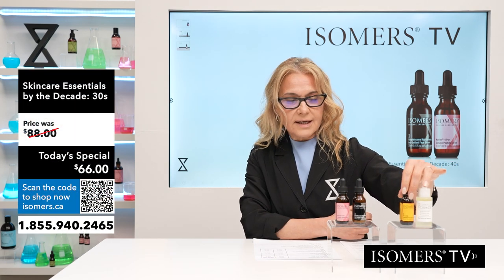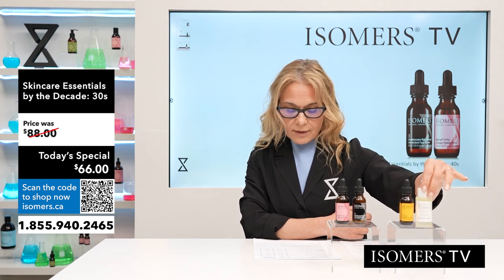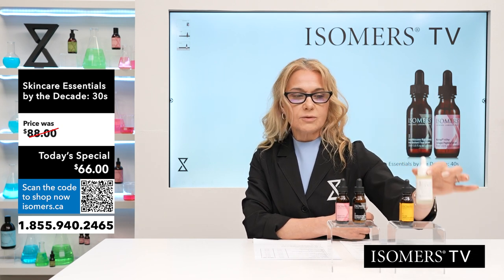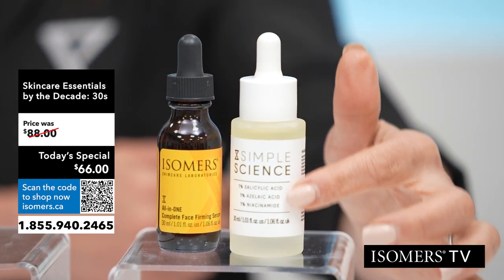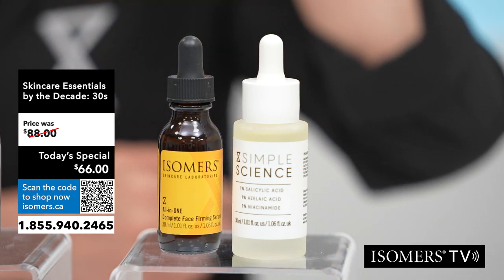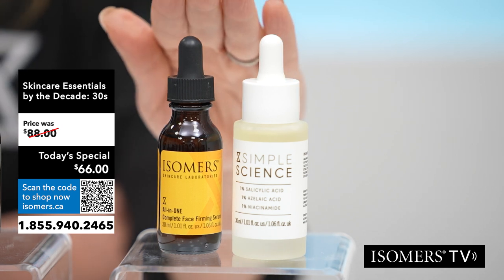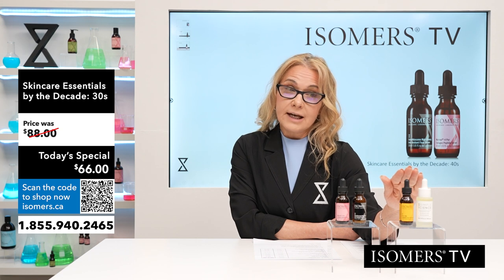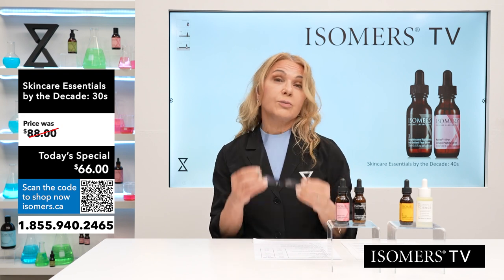The 30s kit includes the All-in-One Face Firming Serum, 30ml, along with the Simple Science Micro Dose — a blend of salicylic acid, niacinamide, and azelaic acid, 1% each. This is a fantastic duo for skin in your 30s. Individually they retail at $88; through Isomers TV it's $66 Canadian.